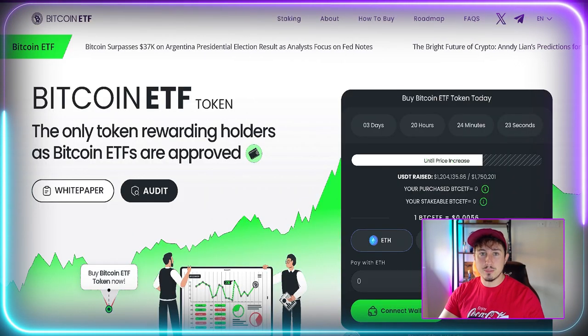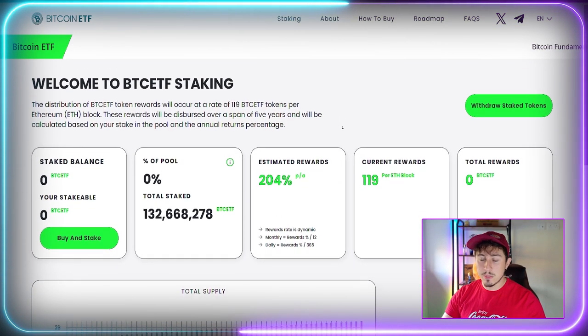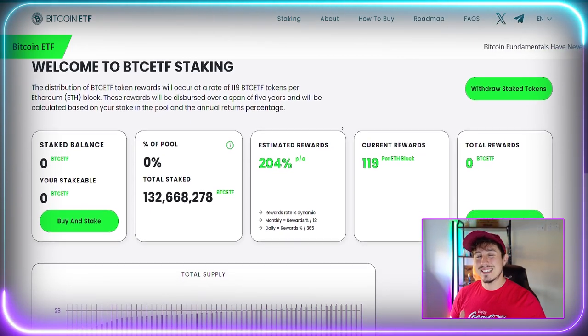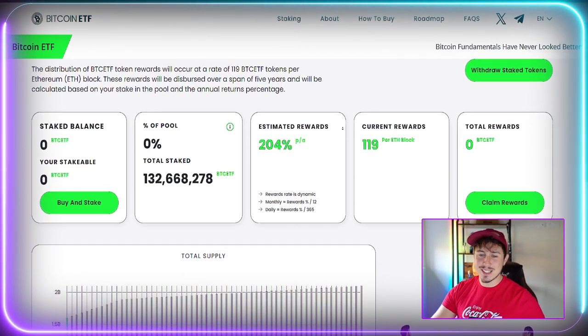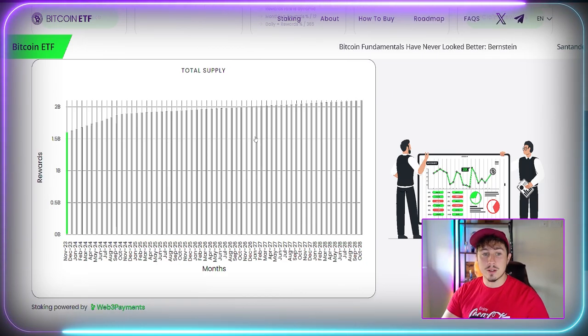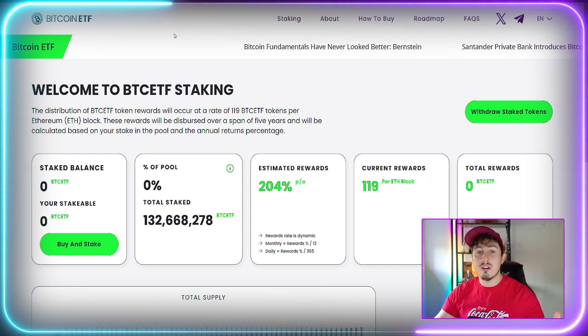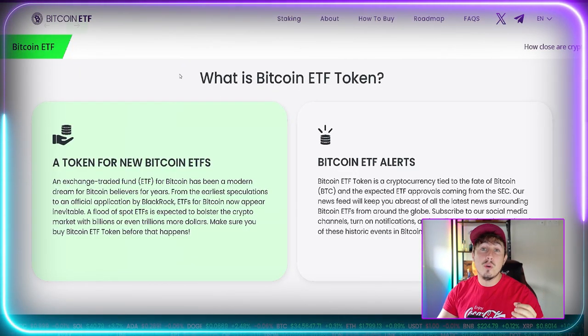This one has decent staking rewards of 204% per annum. You can see 132.6 million tokens are currently staked — that's quite a large percentage of the total supply, which is a maximum of 2 billion tokens. A lot of people are happy to lock in that liquidity. There are 119 rewards per ETH block, as it is an ERC-20 proof-of-stake pre-sale. Stage four has commenced, meaning six stages remain.